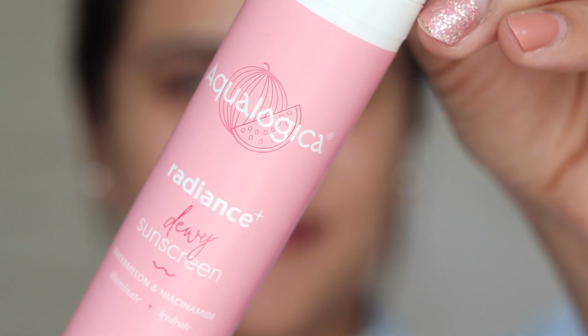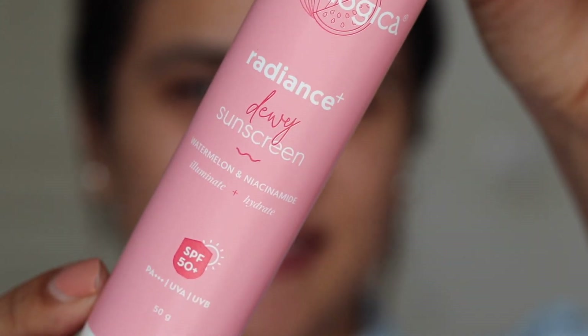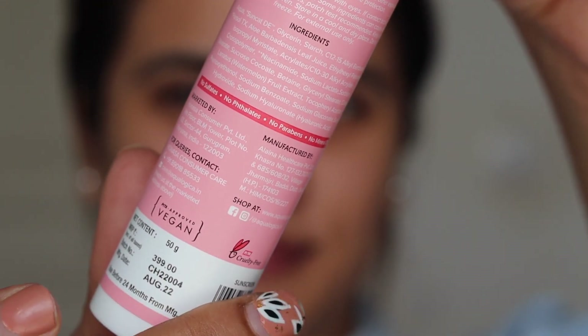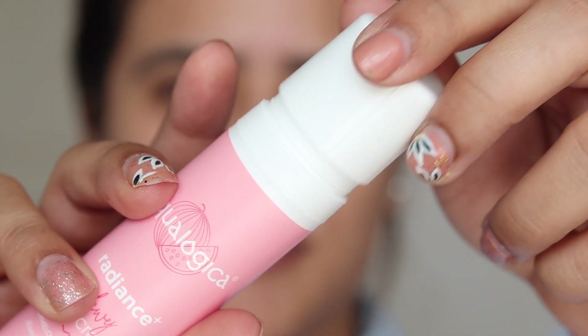And that is why you should trust Aqualogica's Radiance Plus Tui sunscreen. I love this sunscreen. I've talked about it so many times in my videos, but summers deserve a dedicated video. This is basically a sunscreen with an SPF of 50 with PA++++ protection. It is going to protect your skin against both UVA and UVB rays — so it's a broad spectrum sunscreen — and it's also going to protect your skin against blue rays.